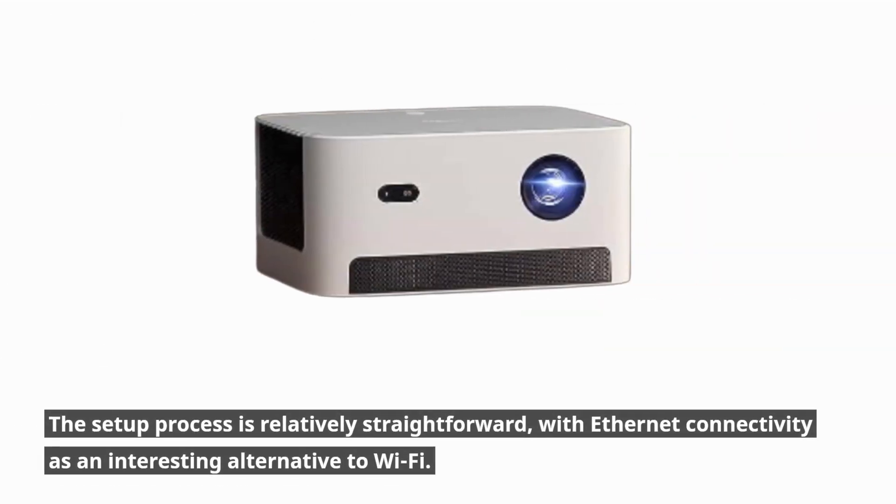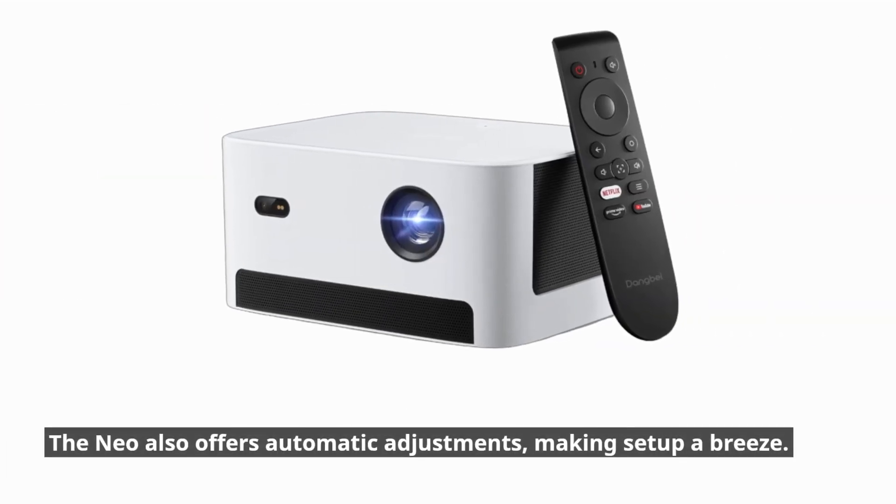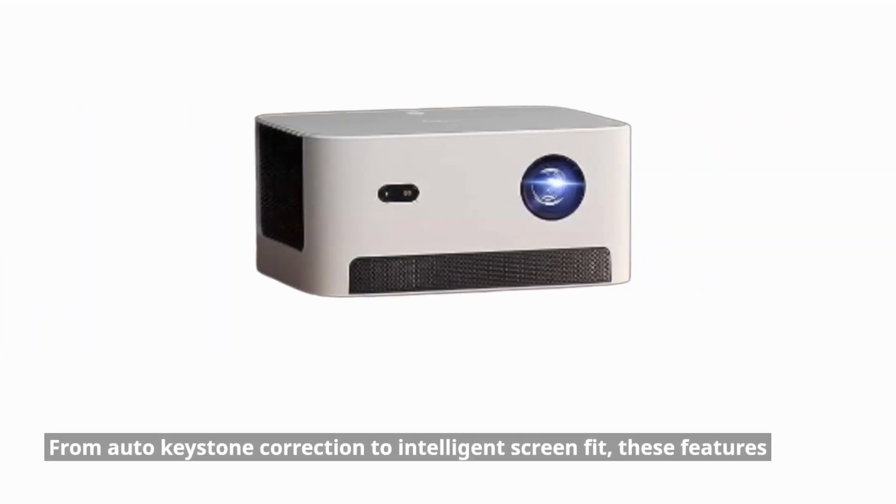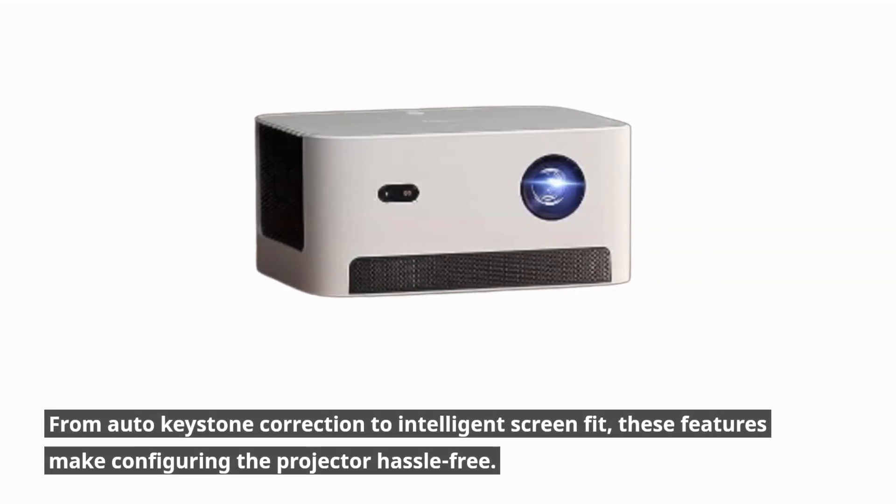The setup process is relatively straightforward, with Ethernet connectivity as an interesting alternative to Wi-Fi. The Neo also offers automatic adjustments, making setup a breeze — from auto-keystone correction to intelligent screen fit, these features make configuring the projector hassle-free.